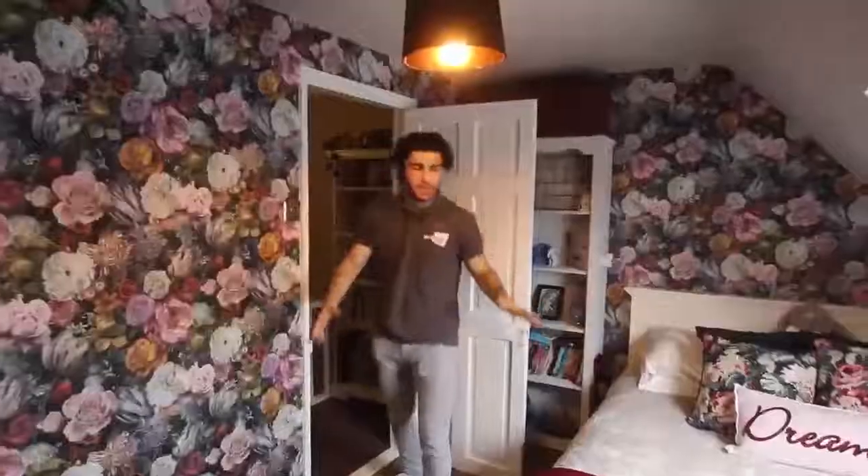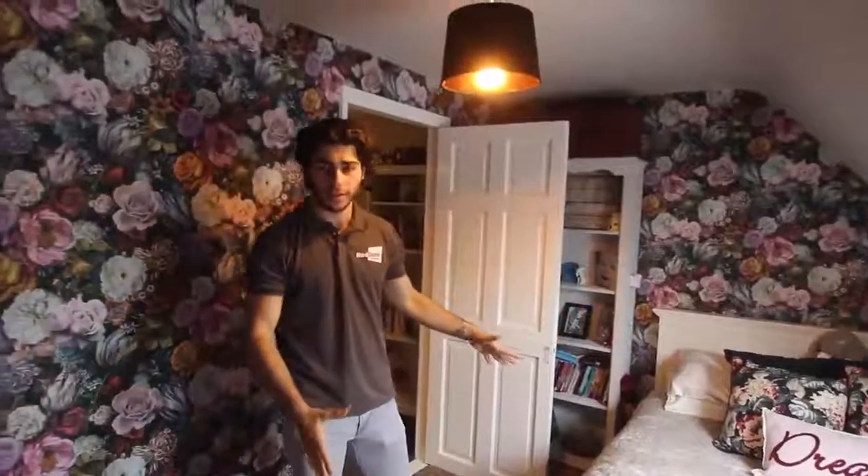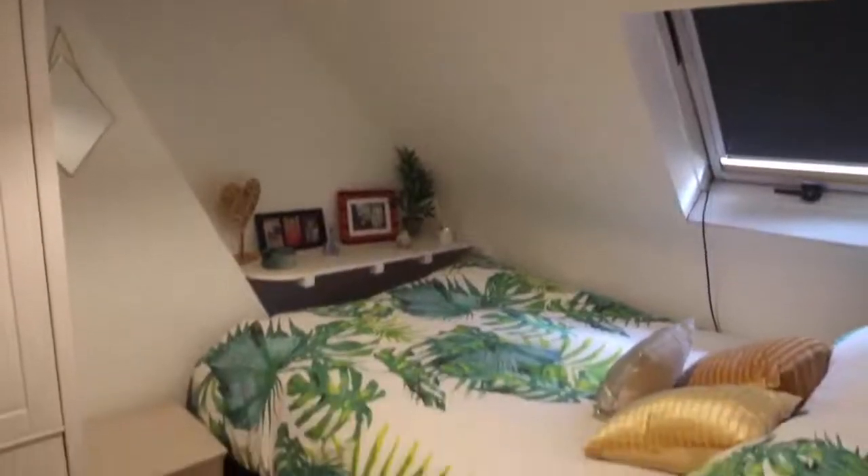It's got the lot. To the third floor — into the third bedroom, it's a double bedroom, as you can see, with a Velux window. Last bedroom, double bed again, Velux window again.